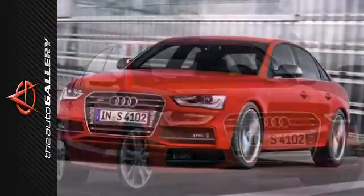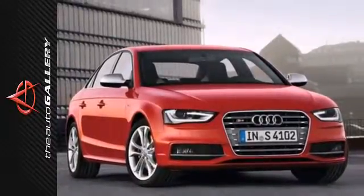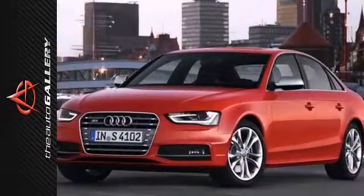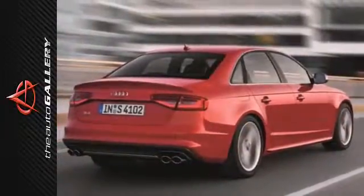The power sunroof, quattro all-wheel drive system, and dual exhaust with quad tailpipes make this sedan even more desirable. Stop in today and revamp your appeal with this incredible Audi.